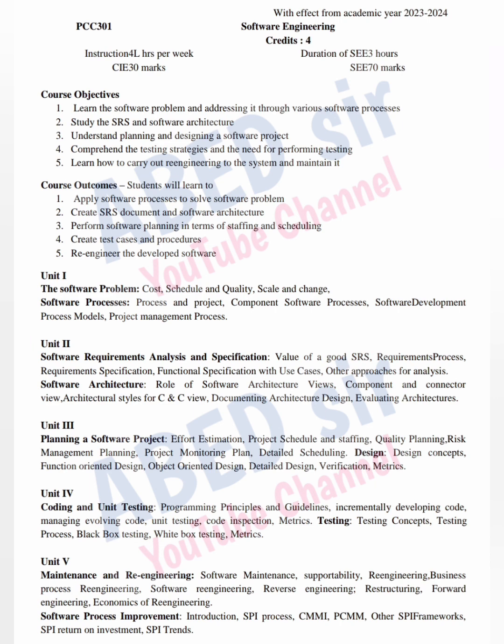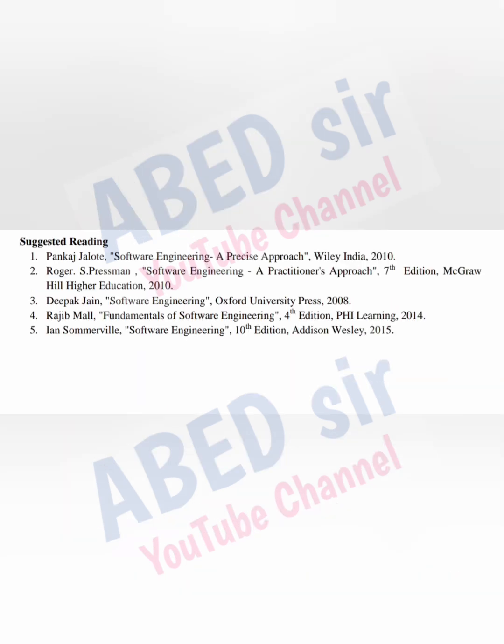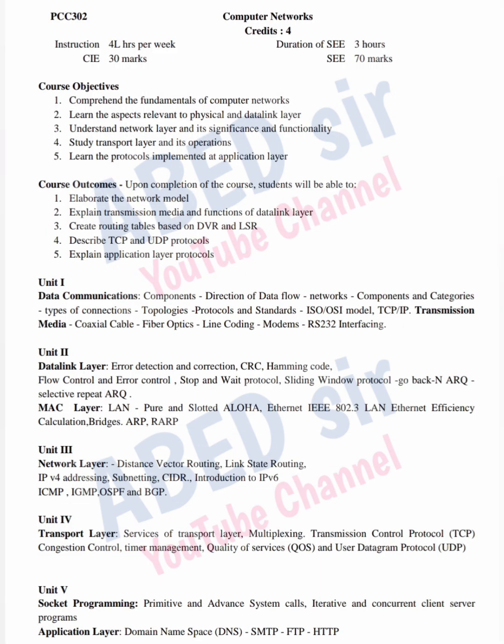On screen, you can see each subject's syllabus one by one. Each subject has 5 units. In the exam, I am expecting at least 1 short question and 2 long questions from each unit.